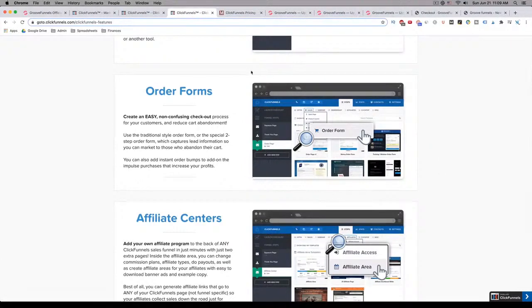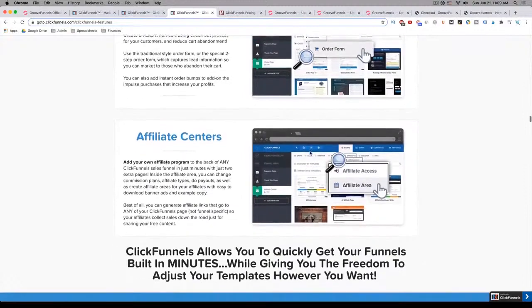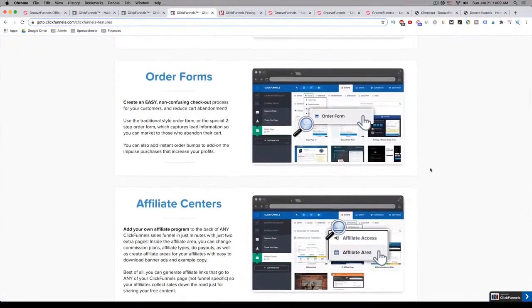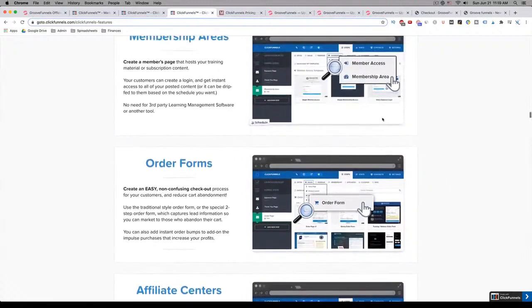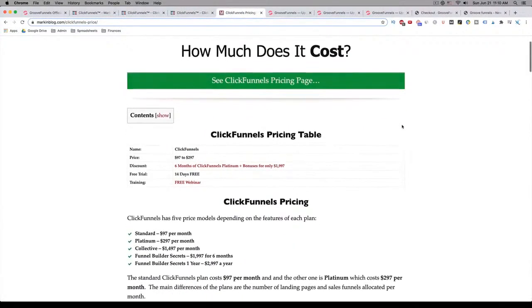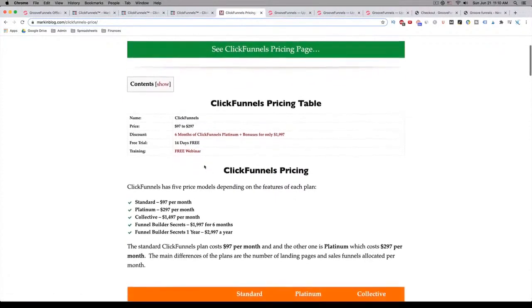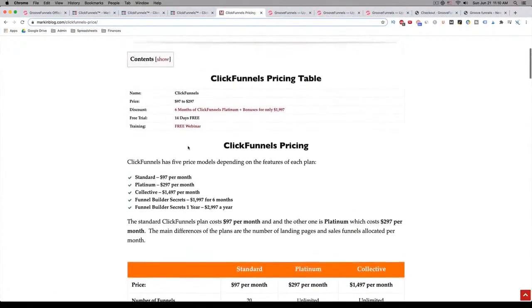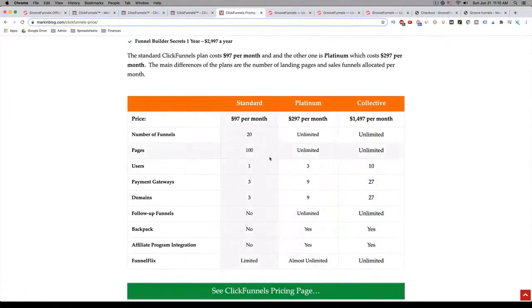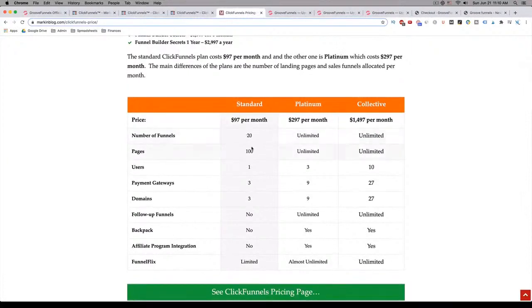The downside with ClickFunnels is, first of all, that this is all it does. Even though they make it out to be very simple, and it is for some people, if you're technically challenged it's probably going to be a little difficult to get what you want out of it. The other problem with ClickFunnels is the cost. They start out at $97, but you're not going to get much for that $97. Then you basically have to upgrade to $297 per month to really get what you need, because at the base level you get 20 funnels and 100 pages — and believe it or not, this adds up really quickly.